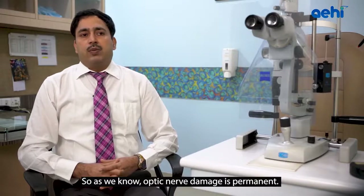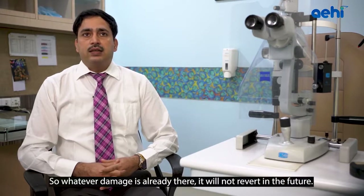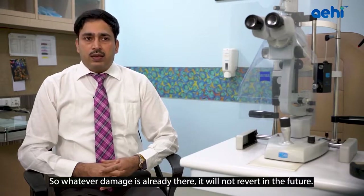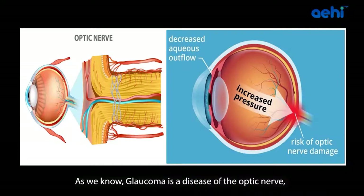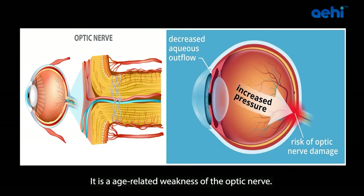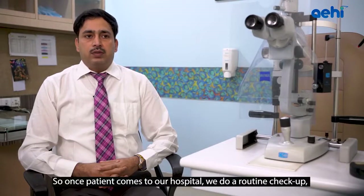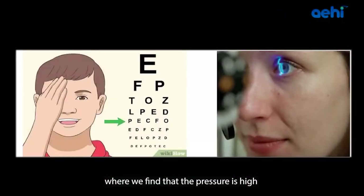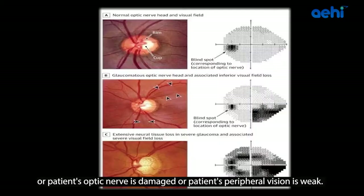Optic nerve damage is permanent — the optic nerve never regenerates. Whatever damage is already there will not be reversed in future. Glaucoma is a disease of the optic nerve, the nerve connecting your eye to your brain. Glaucoma damage usually happens once you cross age 40; it is an age-related weakness of the optic nerve. In routine checkup we find if pressure is high, the optic nerve is damaged, or peripheral vision is weak.